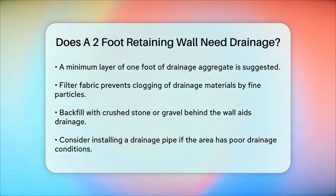In summary, while a two-foot retaining wall may seem small, it still benefits from a proper drainage system to ensure its longevity and stability. By incorporating simple drainage methods like weep holes, drainage aggregate, and filter fabric, you can significantly reduce the risk of water-related issues and keep your wall in good condition.